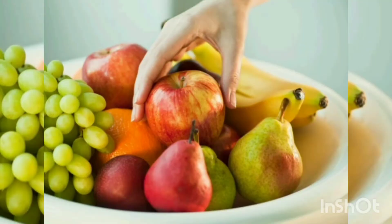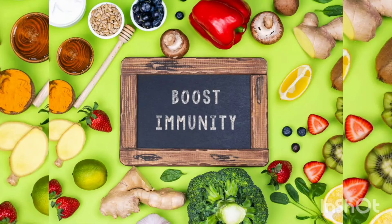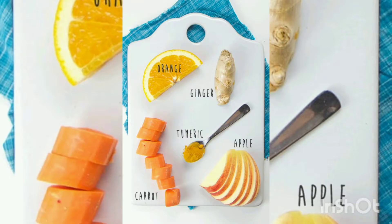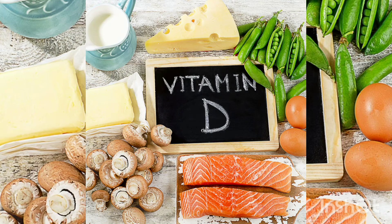You can massage honey in the gums. You can also give vitamin D supplements. Usually, it takes 8 days in total for a tooth to come.